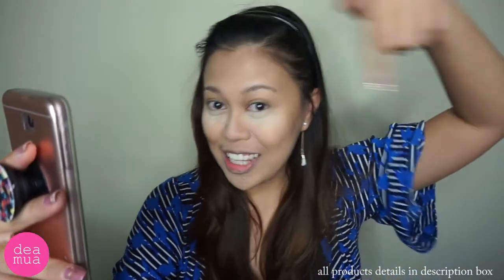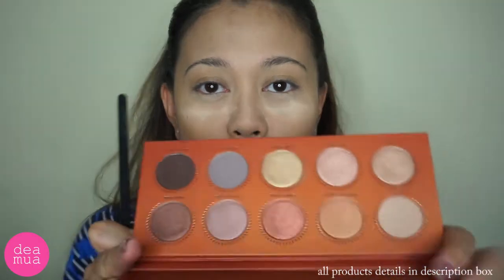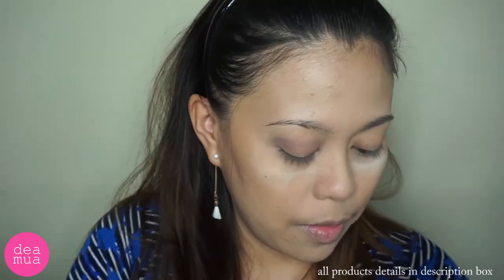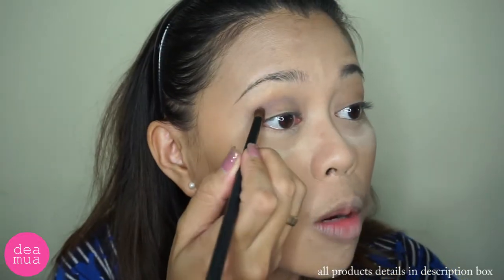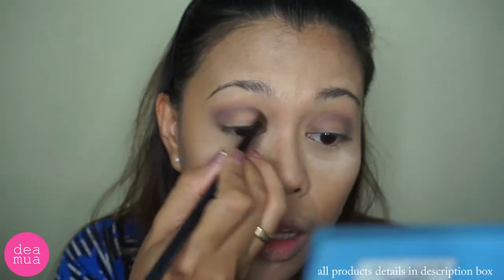Linknya ada di bawah sini, di description box juga ada. Kita coba warna si Harmony yang abu-abu ini. Tapi lucu juga, dia tuh abu-abunya kayak ada slightly ungunya. Kita build the color lagi.